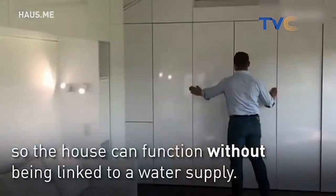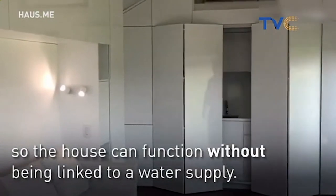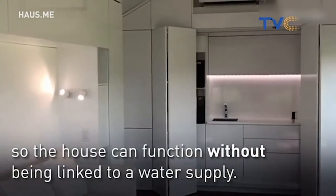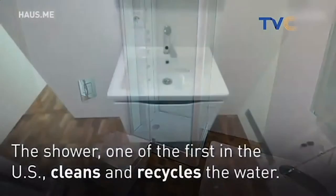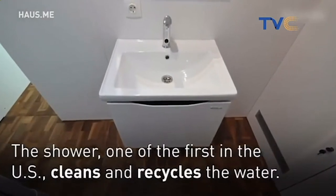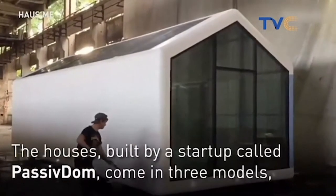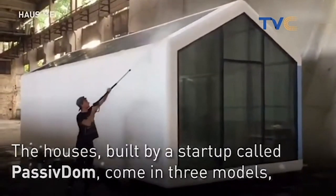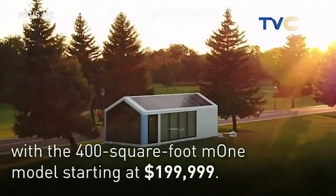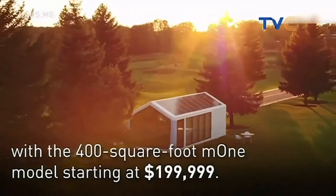The house can function without being linked to a water supply — this is where technology takes you. The shower, one of the first in the U.S., cleans and recycles the water. The house is built by a startup called Passive Dome and comes in three models, with the 400-square-foot M1 model starting at about $200,000.